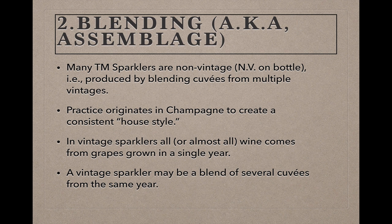The next step is blending, often known by the French term assemblage. A lot of traditional method sparkling wines are made as non-vintage wines, something you'll often see identified by the letters NV on the label. This means that the wine in the bottle is made from a blend of different cuvées, or fermented base wine batches, from different vintages. This practice of blending cuvées from different vintages originated in Champagne, which is France's most northerly wine region, famous for its terrible weather and inconsistent vintages. Reserving part of the cuvées from earlier years allowed Champagne houses to boost a bad year's wine and create a style that was more or less consistent from year to year despite inconsistent weather and grape ripening.